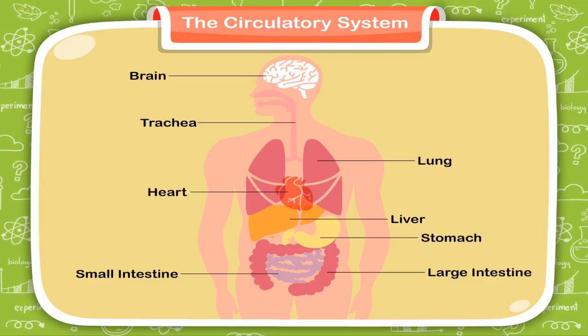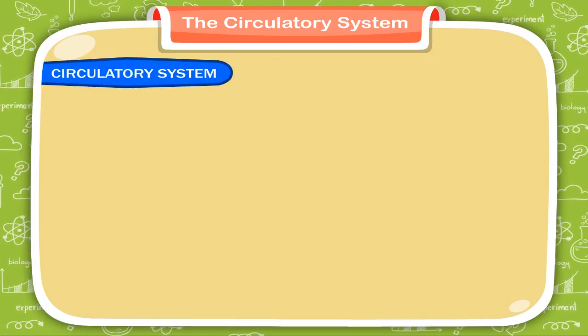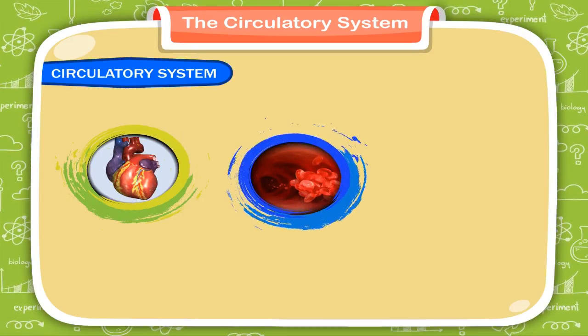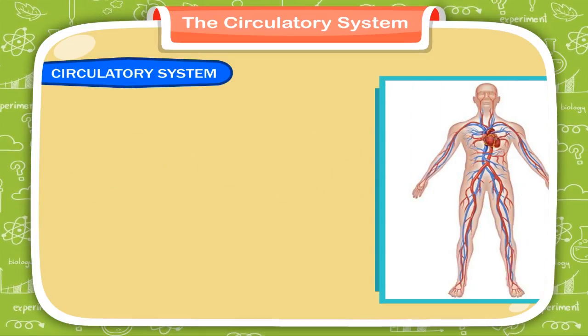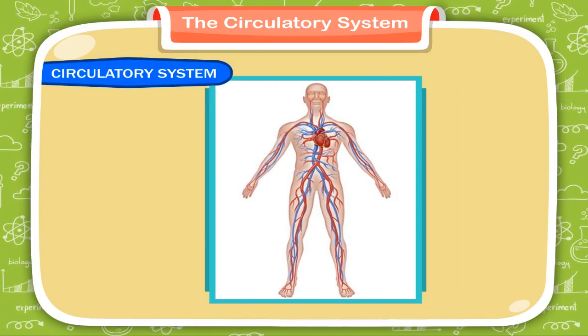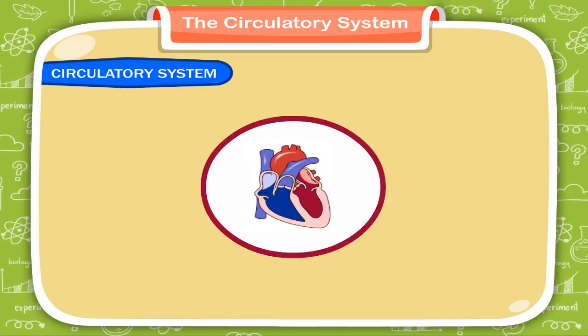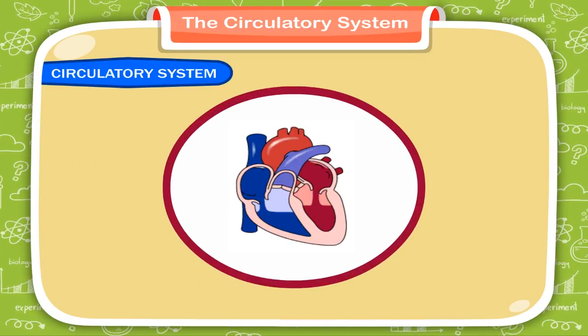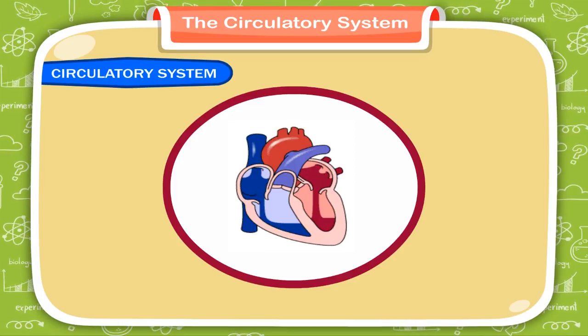Our circulatory system. The heart, blood and blood vessels together make up the circulatory system. This system maintains a constant flow of blood inside the body. The heart receives impure blood from the different parts of the body and pumps out oxygenated blood through the blood vessels.